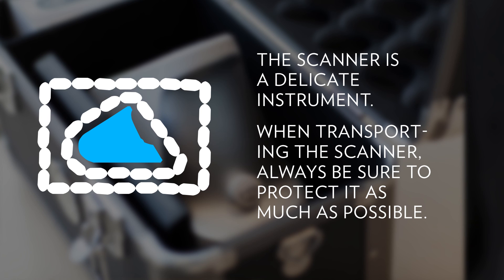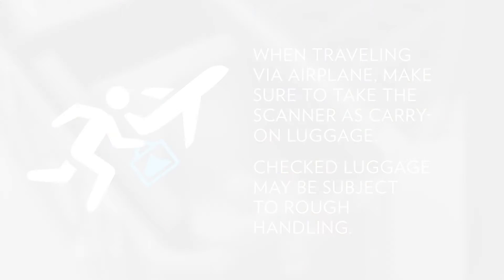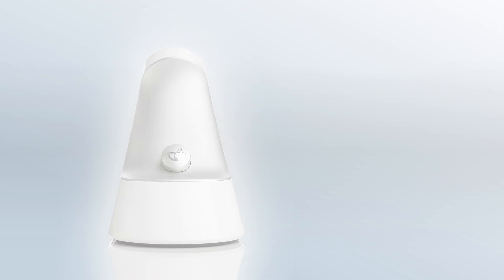When traveling by airplane, take the scanner as carry-on luggage. Avoid putting the scanner into checked luggage, which may be subject to rough handling. Always remember, the Biophotonic Scanner is a miracle of modern technology — but even miracles need a hand.